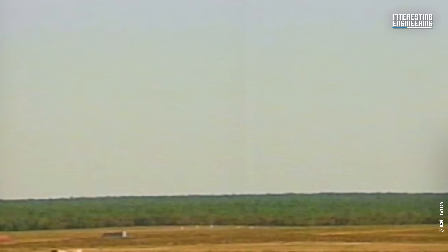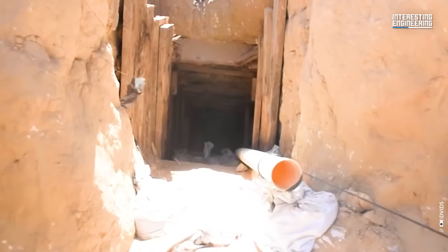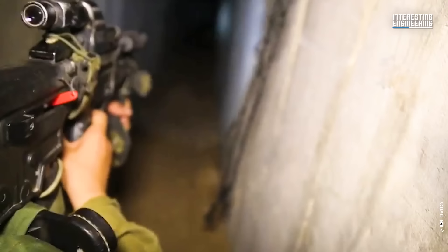However, unverified accounts suggest that Israel began deploying the Bunker Buster Munition, known as the GBU-28, against these tunnels during the Gaza War of 2008-9, and continued to do so thereafter.